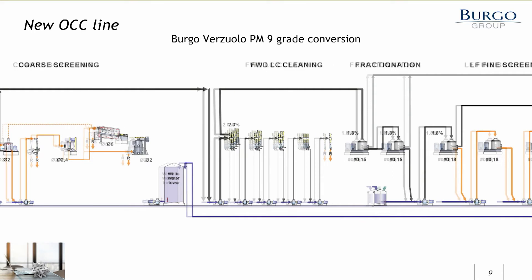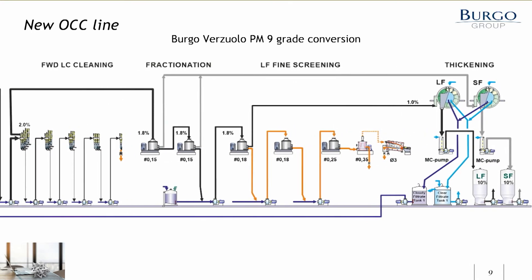The rest of the stock preparation line is built into the paper machine building. We have low consistency cleaning to get rid of sand and glass, and then a fractionation section where we split the stock into long and short fiber fractions. The short fraction goes directly to the disk filter for thickening and then to the fiber storage tower. The long fiber goes to the fine screening section where we have four stages of slot screens to clean the stock, and thereafter to the long fraction disk filter and storage tower.